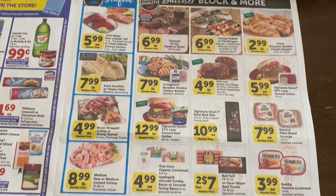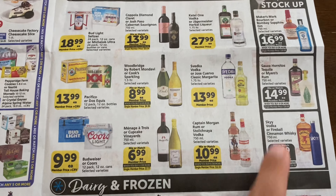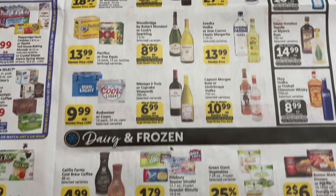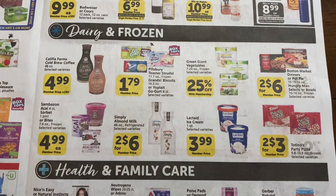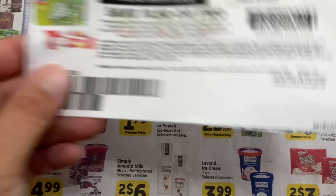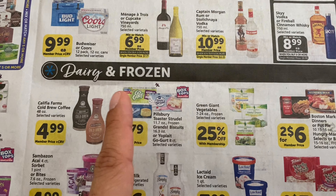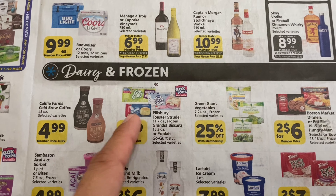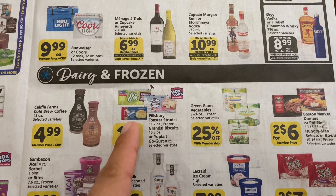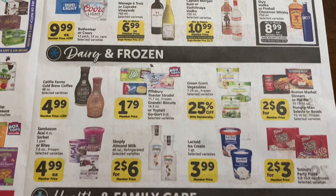We have some meat and spirits here — always check Ibotta for the spirits as there are always rebates there. For the frozen section, with GoGurt there are $1.50 off two coupons from coupons.com, plus a digital coupon. A lot of the time the digital and paper coupons may stack, so you could pick up two for 29 cents each. There's also a Fetch Rewards deal on that one.